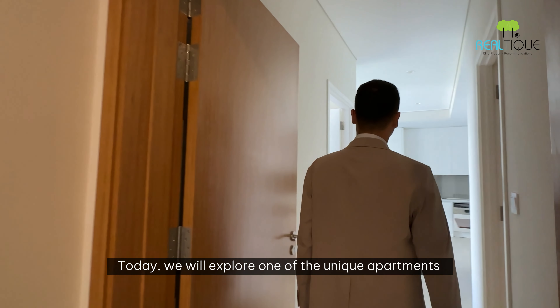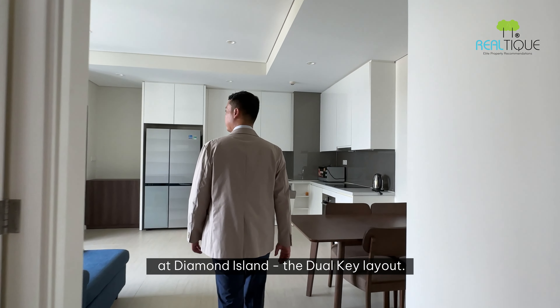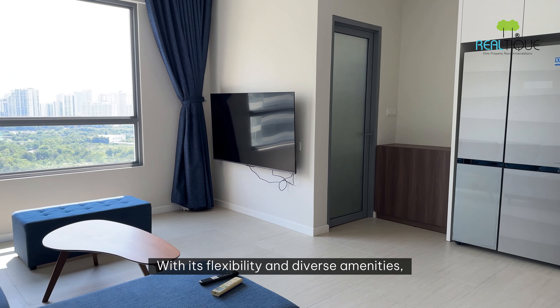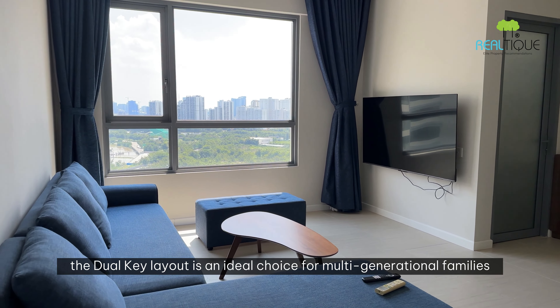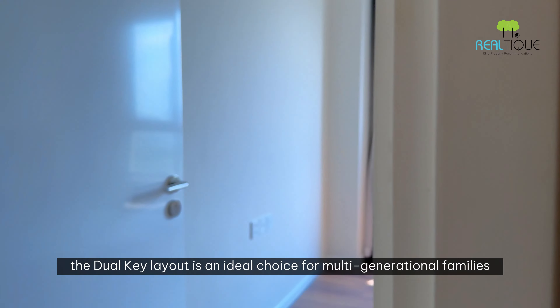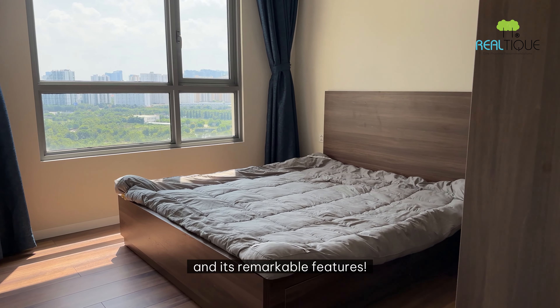Today, we will explore one of the unique apartments at Diamond Island — the Duo Key Layout. With its flexibility and diverse amenities, the Duo Key Layout is an ideal choice for multi-generational families. Let Realty guide you through this special apartment and its remarkable features.